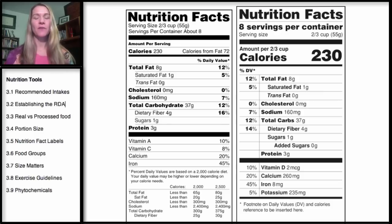Welcome to the fifth segment of our Nutrition Tools section. This section is going to cover the Nutrition Facts Label.